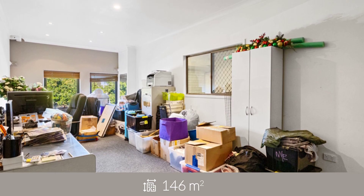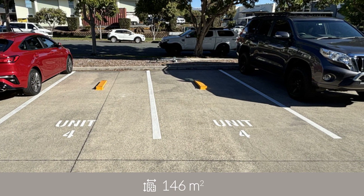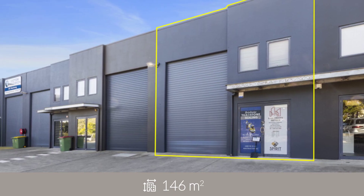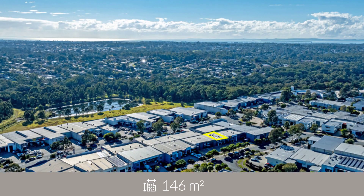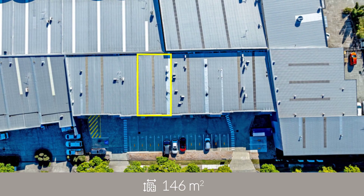With self-contained amenities and two reserved car parks, this property is currently occupied by a monthly tenant, making it an ideal proposition for owner-occupiers or savvy investors looking for a well-positioned asset.